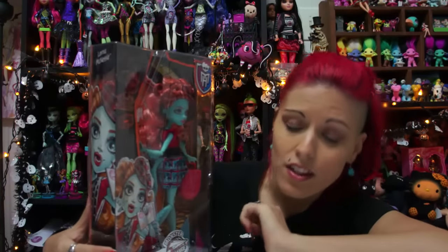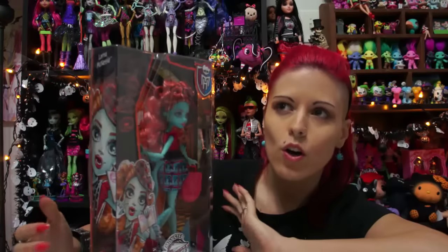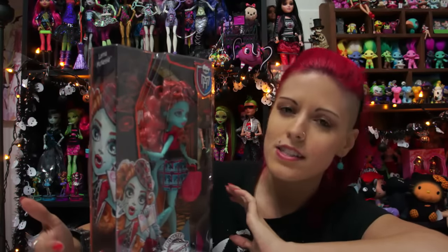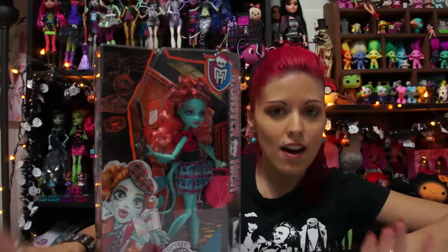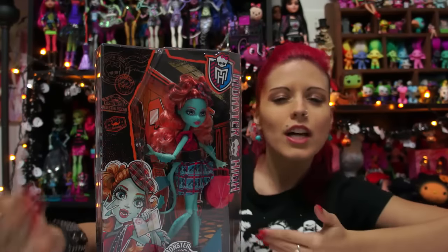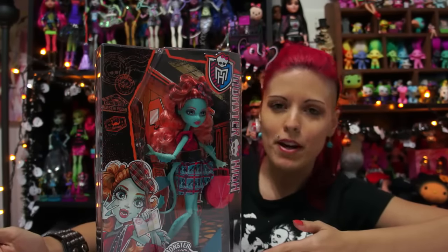This one is Lorna McNessie and she's the daughter of the Loch Ness Monster. I thought it was really interesting that they're not just doing traditional horror movie monsters but also mythical ones from different places — they're also releasing a Bigfoot doll, which I didn't get. I got this one because I liked her coloring and the box packaging a little bit better.